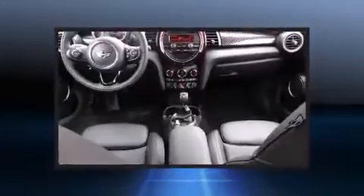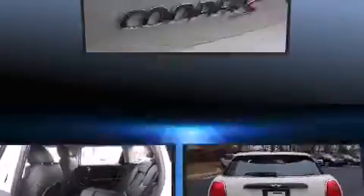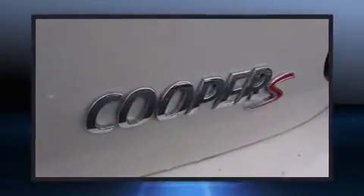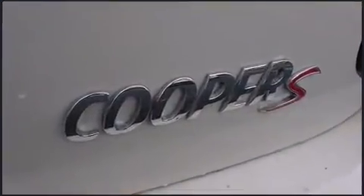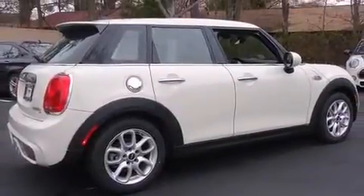Top features include front dual-zone air conditioning, a trip computer, heated seats, front fog lights, heated door mirrors, and remote keyless entry. Storage solutions are integrated throughout the interior, demonstrating thoughtful attention to detail.